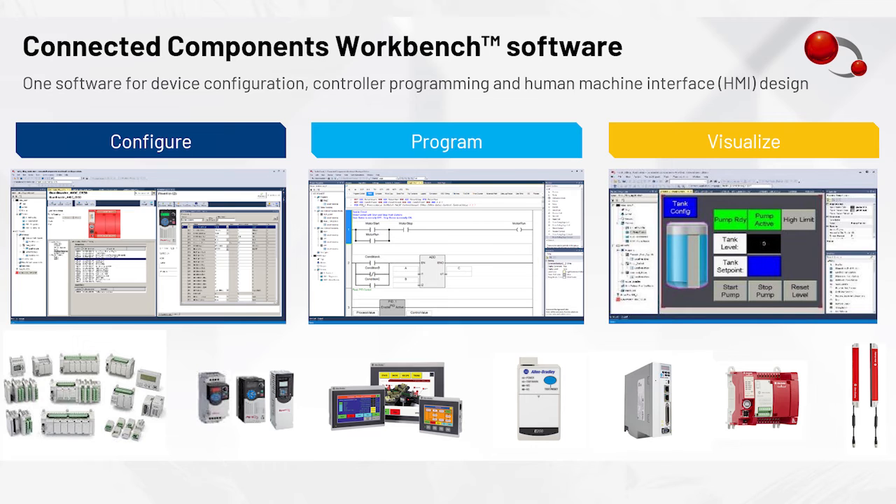Another benefit is that the software can be used to configure not only Micro PLCs but also other devices — you do not need separate software for your HMI screens, drive parameters, servo drives, or safety devices. You can do everything using this single software package, Connected Components Workbench. The software is also available in multiple languages — English, French, German, Italian, Spanish, Portuguese, and Chinese — and you just go to menu options, select the new language, restart the software, and you can work in a completely different language.